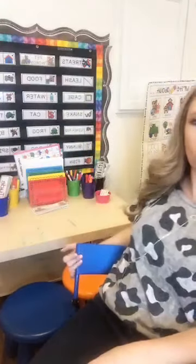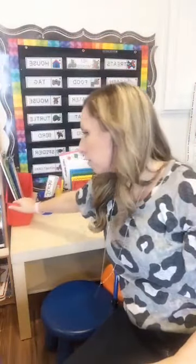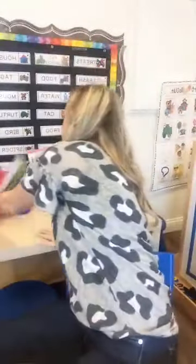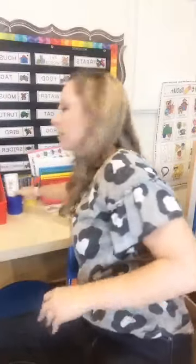Another fun thing to put in a bin is clipboards. Right now we're doing a pet theme, so I put shopping lists on clipboards — that way they can make a shopping list for their pet in the writing center. That's another real reason to write, an authentic purpose. Those little book bins from the Target Dollar Spot fit so perfectly in the writing center. You can put different things in that bin depending on what you want them to explore.